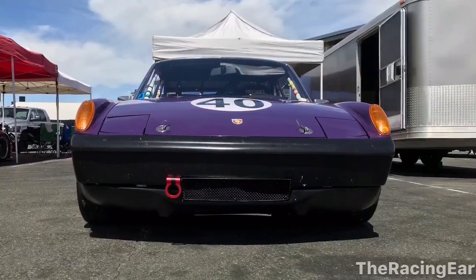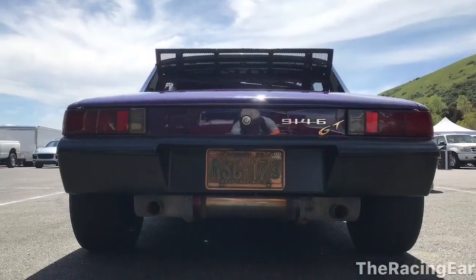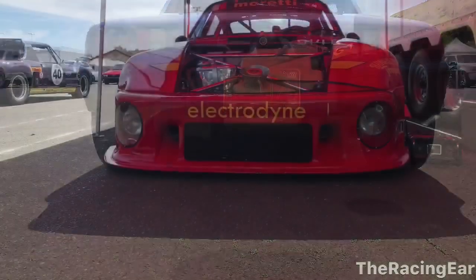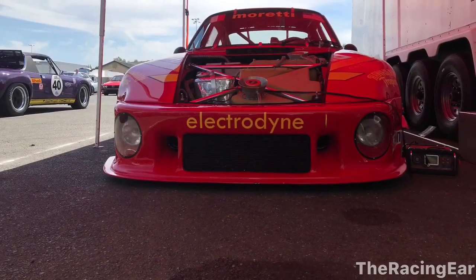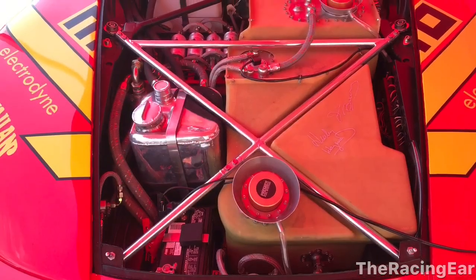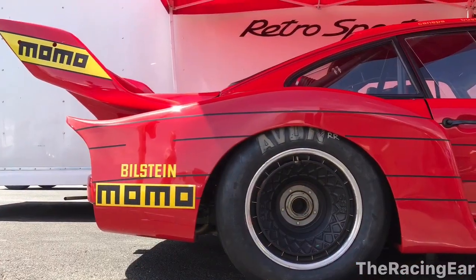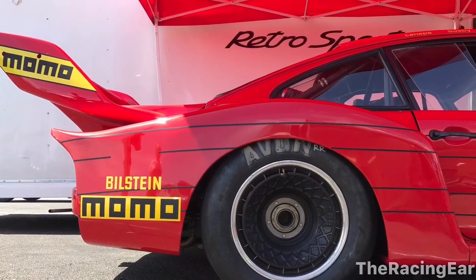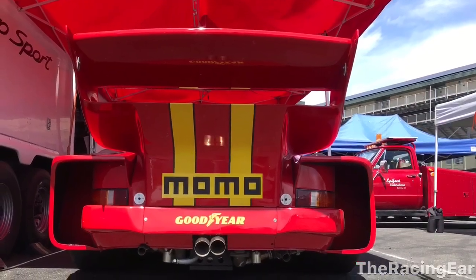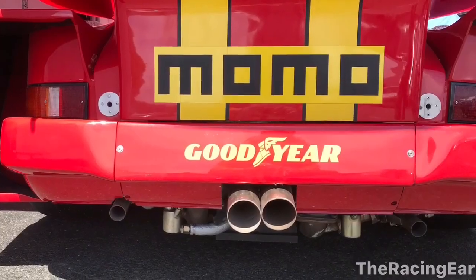This is John Wachter's 914/6 that I got a ride in a few years ago at the charity challenge. I love seeing this car. This 935 that I saw at this event was so awesome to see. It was driven by a guy who's actually an actor from Brazil who has this car now. This was his first outing with it and I'm going to put a video together of this car starting up and idling.